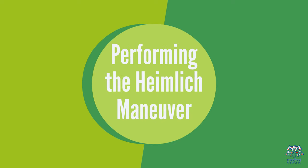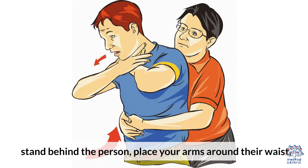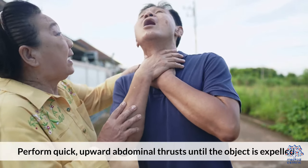4. Performing the Heimlich Maneuver. To perform the Heimlich Maneuver, stand behind the person, place your arms around their waist, and use the other hand to grasp your fist. Perform quick, upward abdominal thrusts until the object is expelled.